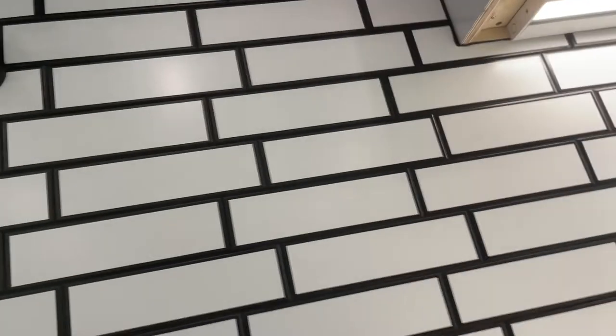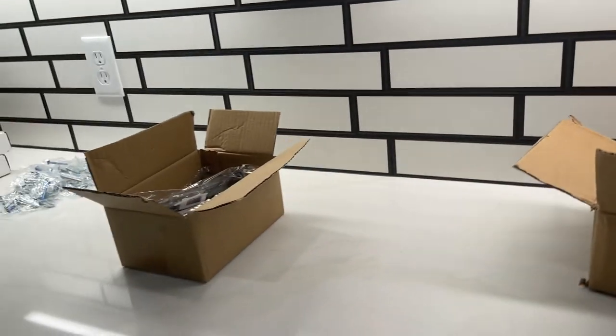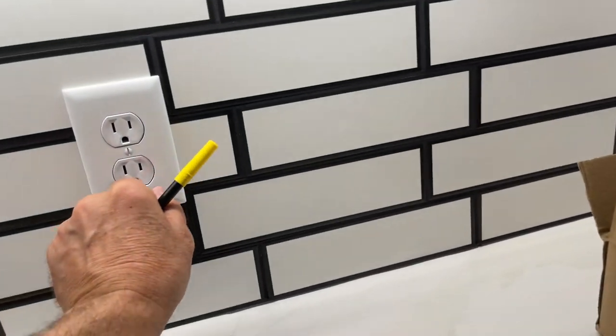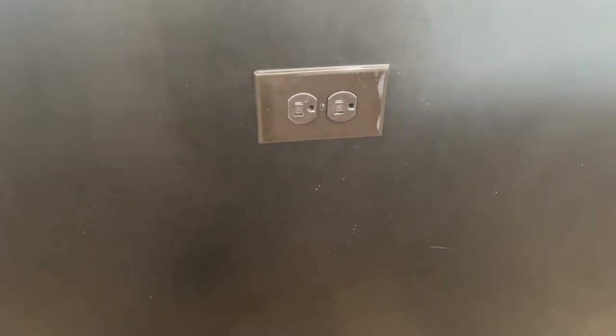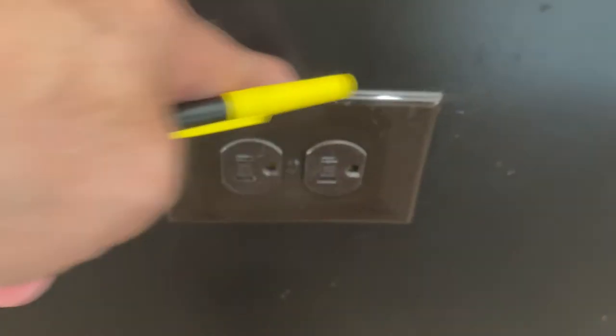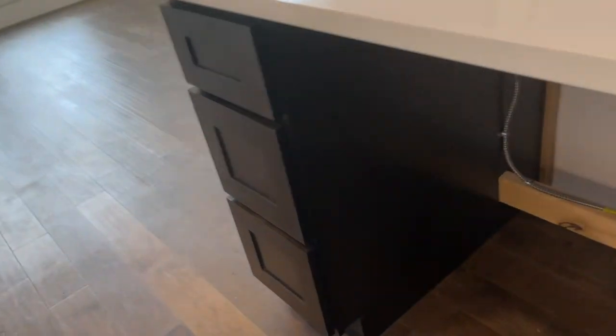We're eventually going to get a kitchen vent fan — it does go out through the attic and through the roof, but it's not installed yet. All these outlets are GFCI protected and they're supposed to be labeled, so I know those stickers are ugly but they're supposed to be there. The outlets on both ends of the kitchen island are supposed to be GFCI protected — and they're not. This one is not GFCI protected and neither is the one over here.